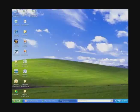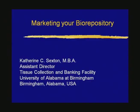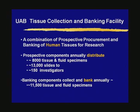While we're switching the presenter, I'd like to remind everyone that you are all on mute, so please type in your questions and we will get to as many as we can. Thank you, Liz. I appreciate being invited by Liz and Genetic Alliance to participate. I am the Assistant Director of the Tissue Collection and Banking Facility at the University of Alabama at Birmingham, and I'm going to talk a little bit about our repository. Our facility is actually a combination of a number of different repository activities, some of which are prospective procurement and some of which specialize in banking, all having to do with human tissue procurement.